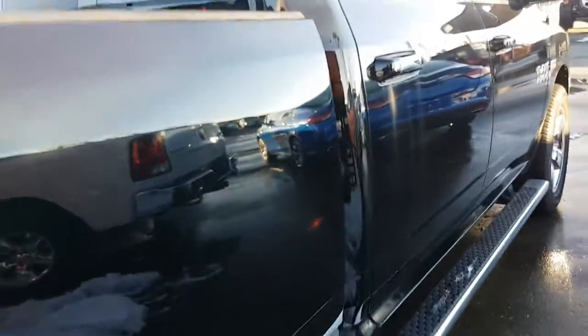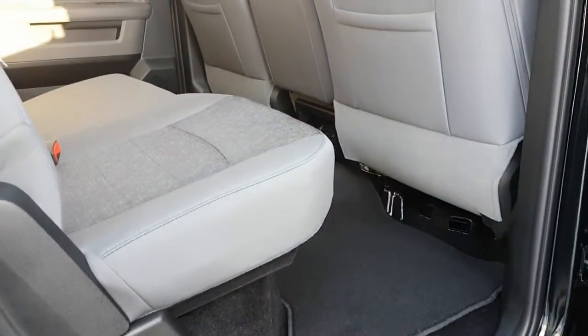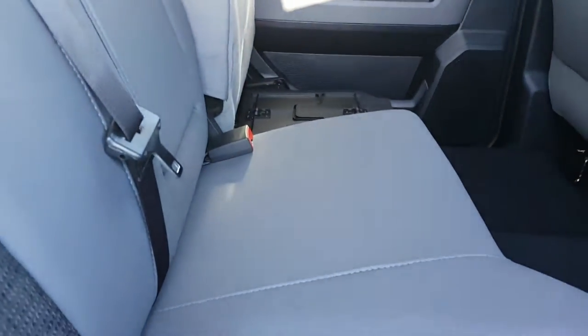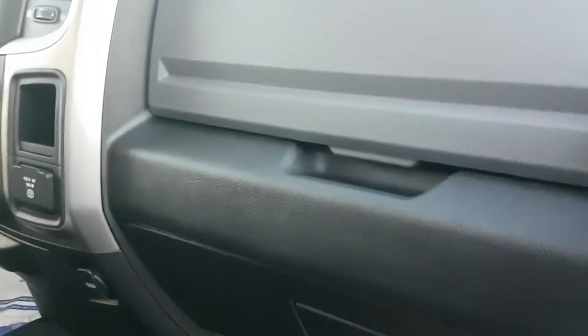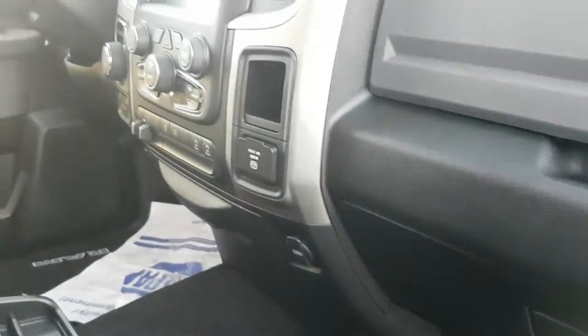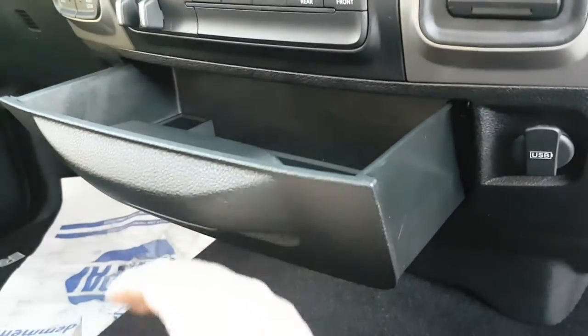Coming to the passenger side — all the same, just a little bit different view. There's your in-floor storage and your two glove boxes. And with the seating for six, it gains you more storage.